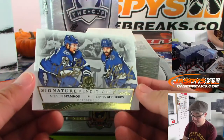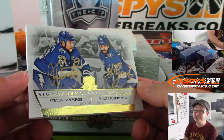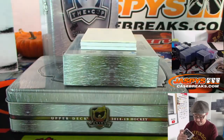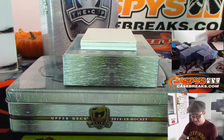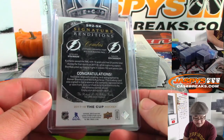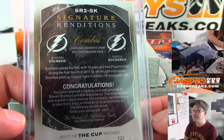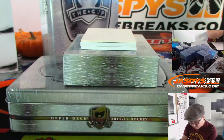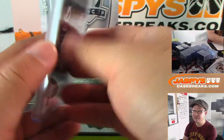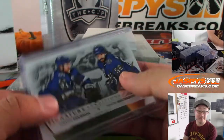We've got a dual signature right here — Steven Stamkos and Nikita Kucherov. I've heard of those guys. Gold Inc. Auto. I think Tampa Bay was picked up straight up, right? Yeah, Wade Preston. That's pretty nice. Is there a number here? I don't see a number on this — it does not look like it's numbered. But pretty cool looking one right there.